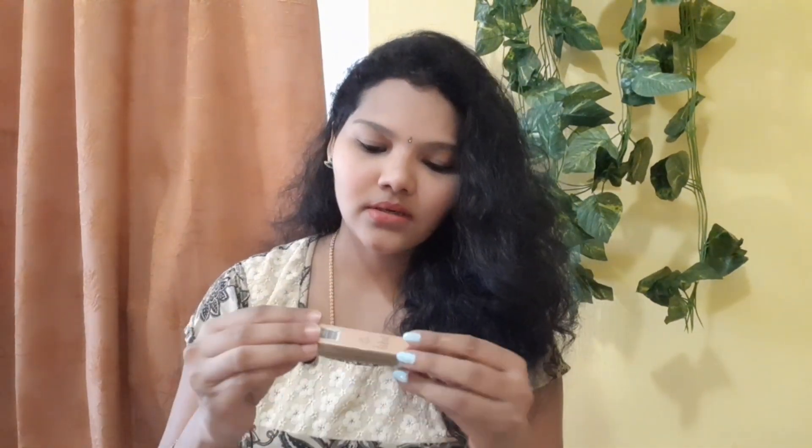The next lipstick shade I'm going to share is from the brand Insight Makeup Essentials, and it's such a cute lipstick — it's a liquid matte lipstick. The shade is Fruicious Pink, shade number 04. Here is the swatch of this lipstick shade. That's all the lipstick shades I wanted to share.